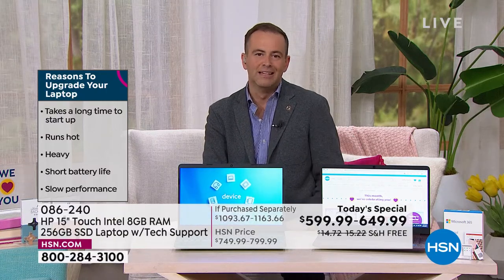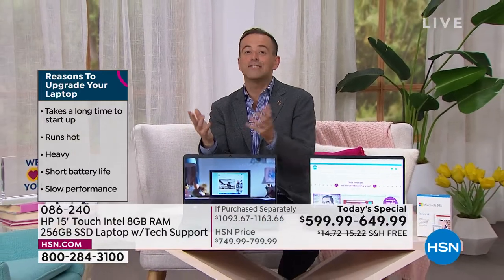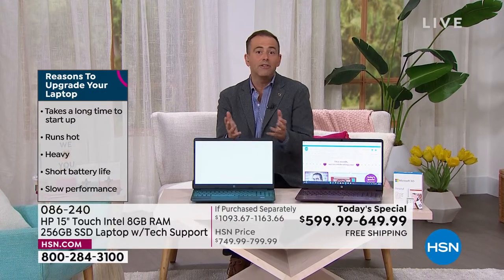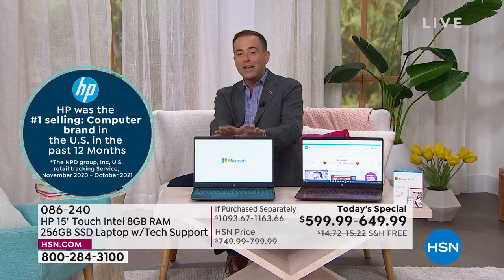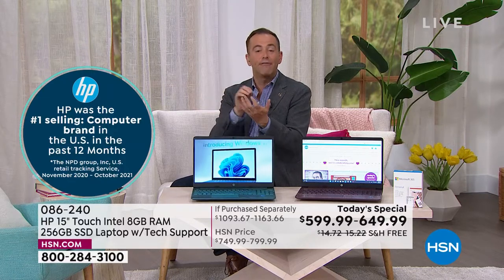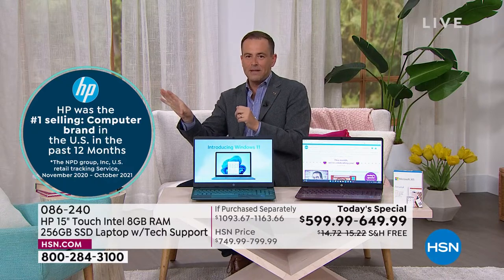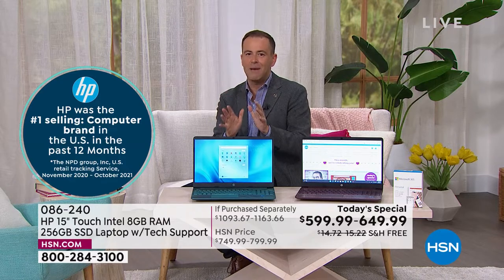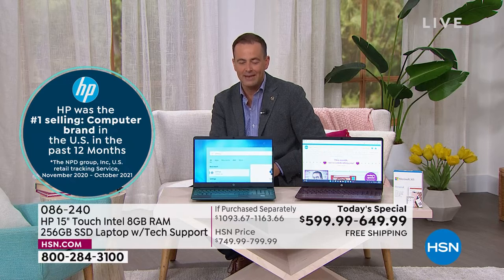Why upgrade in the first place? Maybe you've had your computer a few years now. It's not as fast as it used to be. It's not as easy as it was once upon a time. Maybe there's viruses and bugs that make it crash or freeze. Maybe you have a laptop that is not touchscreen. Touch is better than non-touch — it's like our phones and tablets. HP is number one, non-rivaled. They are simply the finest and best, most successful computer brand in America today and here on HSN.